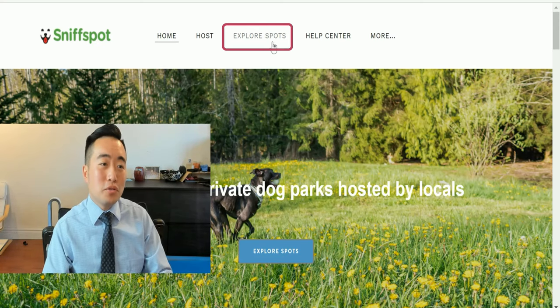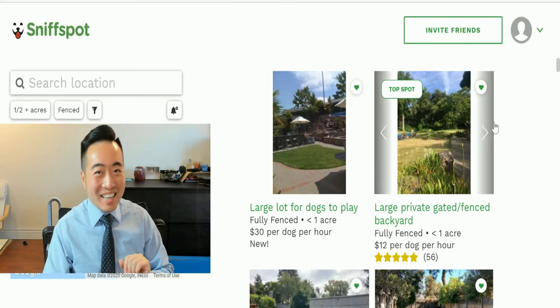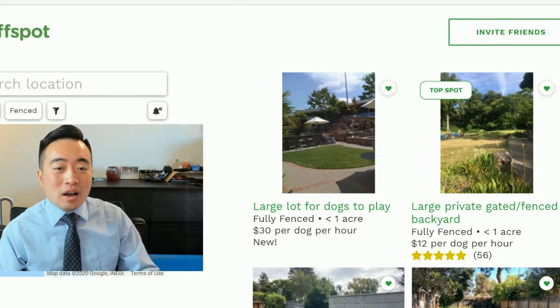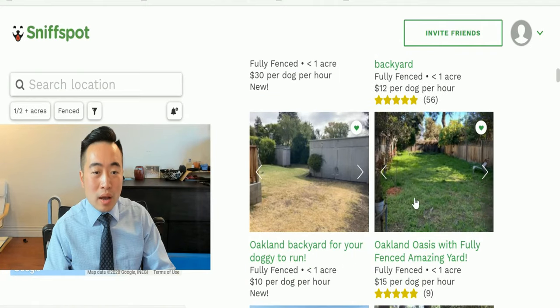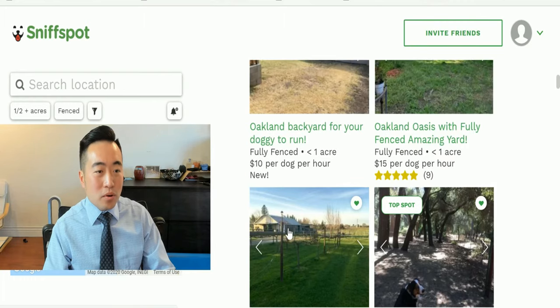Just to show you some examples — all you have to do is click on 'Explore Spots.' Depending on your location, you can see listings. The first one here is renting out their backyard for 30 bucks per hour per dog. This person is renting for 12 dollars and has gotten 56 reviews so far. There are also hosts renting for 10 dollars, 15 dollars, and some as low as 5 dollars. Most of them look fully fenced.